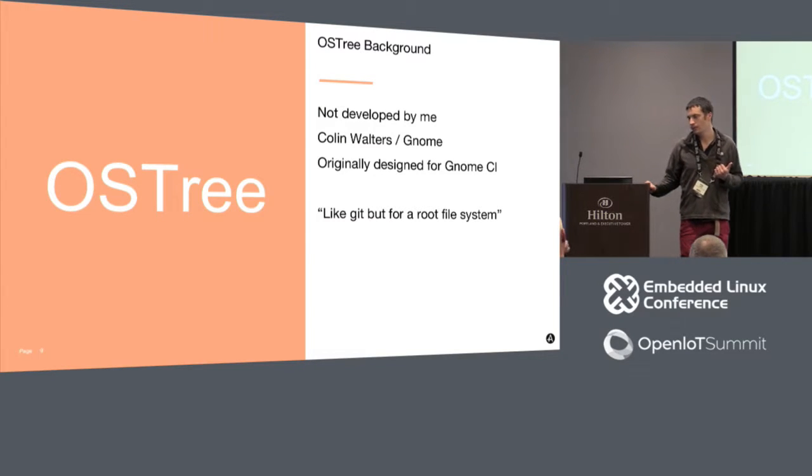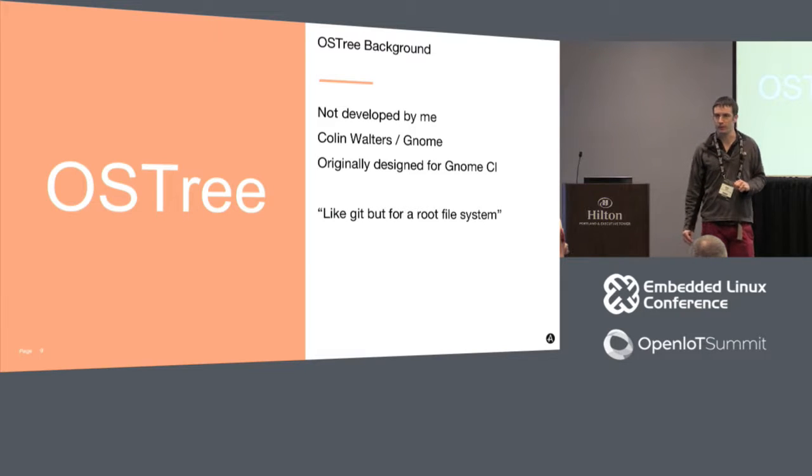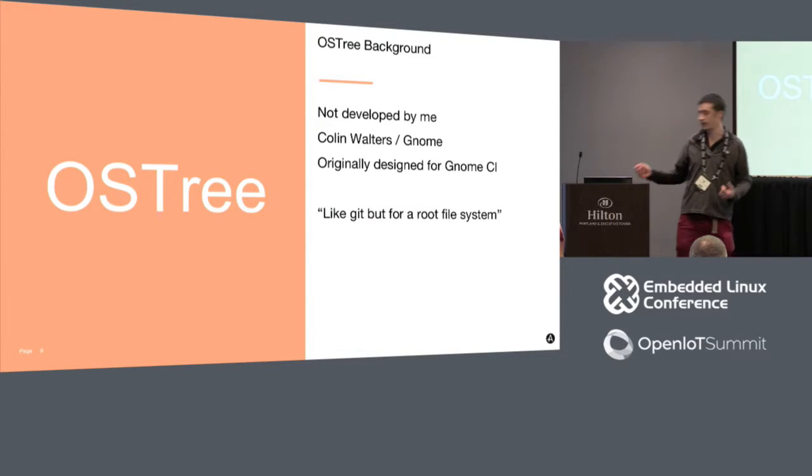OSTree wasn't developed by me - Colin Walters is one of the guys behind it. It came out of the GNOME Continuous project, which was doing continuous integration builds of the entire GNOME project and wanted to send builds out to devices for testing. It's found use in other places too - the Qt company has a system based on it, Qt OTA uses it. The way to think about it is it's like Git, but for a root filesystem rather than source code.